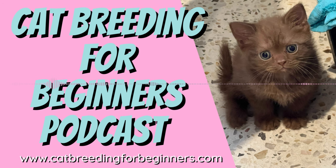Thanks guys, thanks for listening. Make sure you visit www.catbreedingforbeginners.com where you can find articles, guides, courses and more. Plus make sure you check out my amazing New Cat Breeders Club — it's a supportive space where new cat breeders can learn, share and help each other. I only take new members a few times a year, so sign up to make sure you don't miss out.